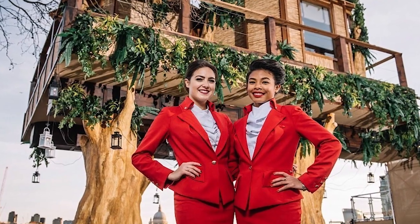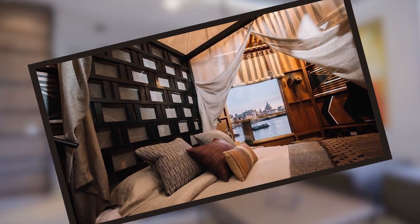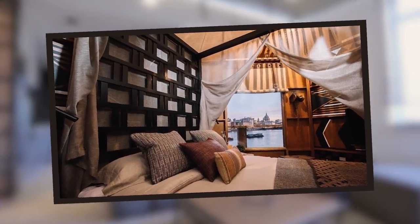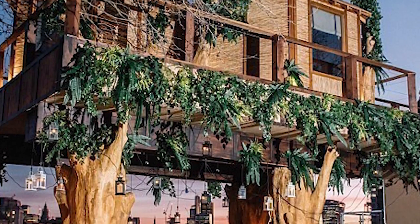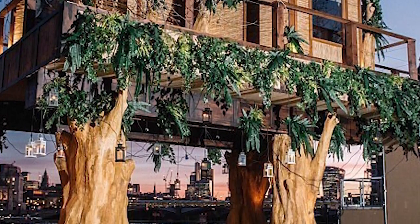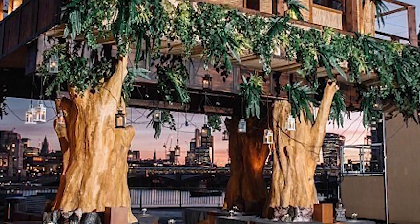Imagine waking up to this amazing view — one night might not be enough. There will be staff on hand to help you relax and enjoy your stay. The interior has been designed by Hubert Zandberg and is meant to elicit a feel of South African heritage. The treehouse features two bespoke bedrooms, with balcony views of the River Thames highlighting an incredible overall setting on the London South Bank.